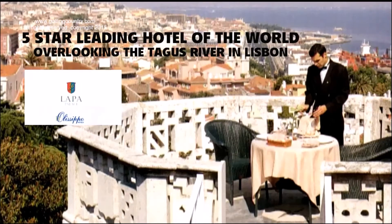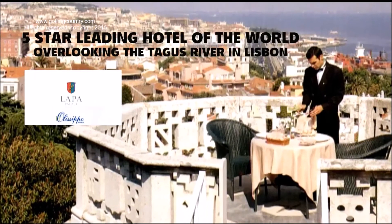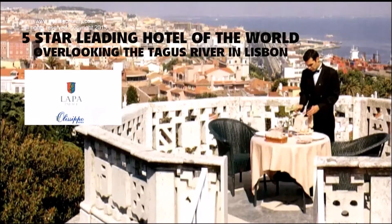We're in Lisbon right now, and we're at the Lapa Palace, one of my favorite places in the world. From a real palace to one of the leading hotels of the world, it's the Lapa Palace.